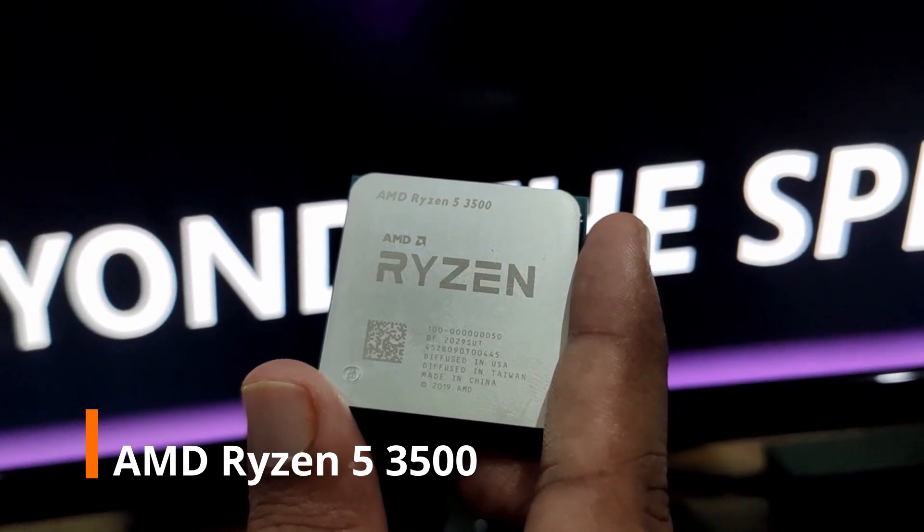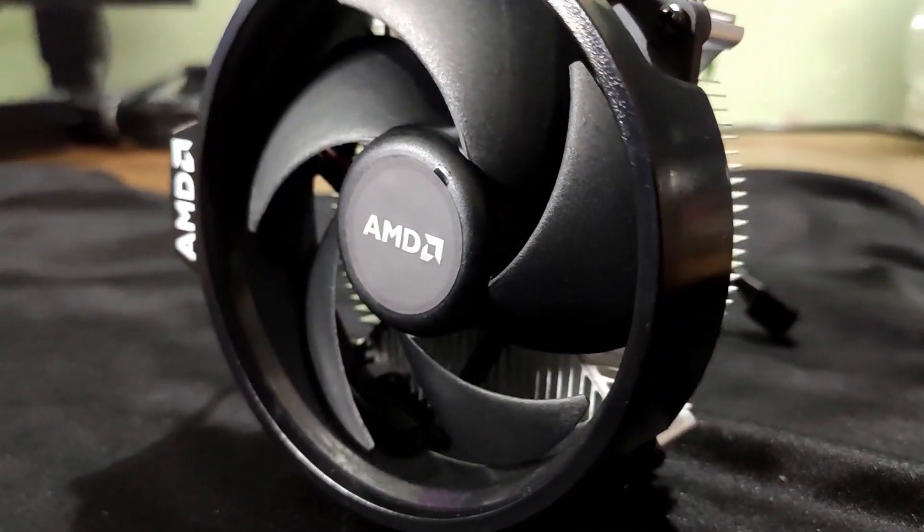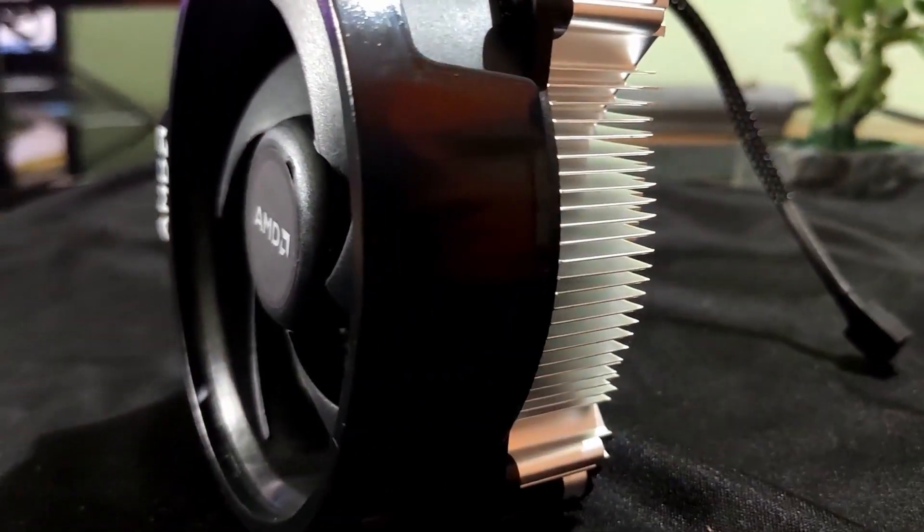Starting with the processor, we have gone with the AMD Ryzen 5 3500. It's a 6-core, 6-thread CPU based on the Zen 2 architecture.